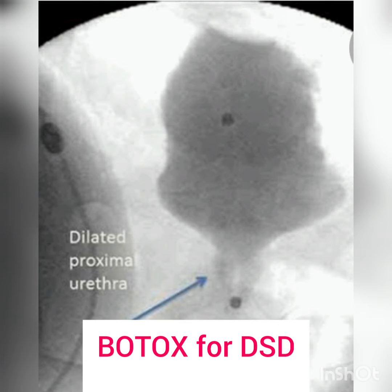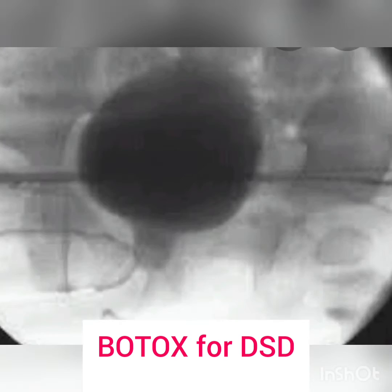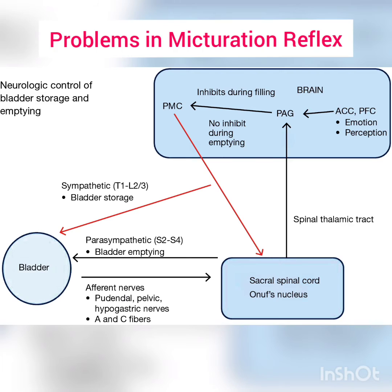This is a condition diagnosed by Urodynamic Studies, and it results in failure of the external striated sphincter to relax during the contraction of the bladder. When the bladder contracts, the problem arises in the micturition reflex.